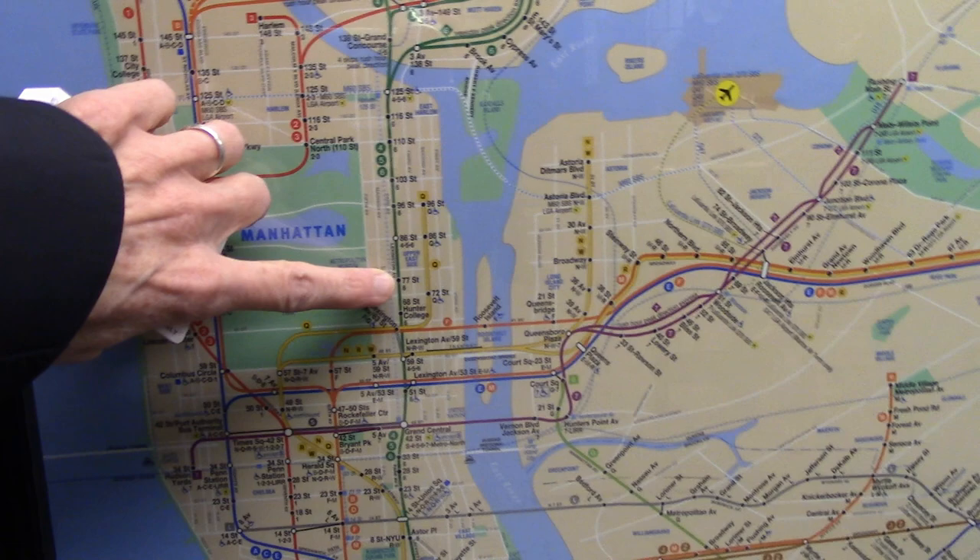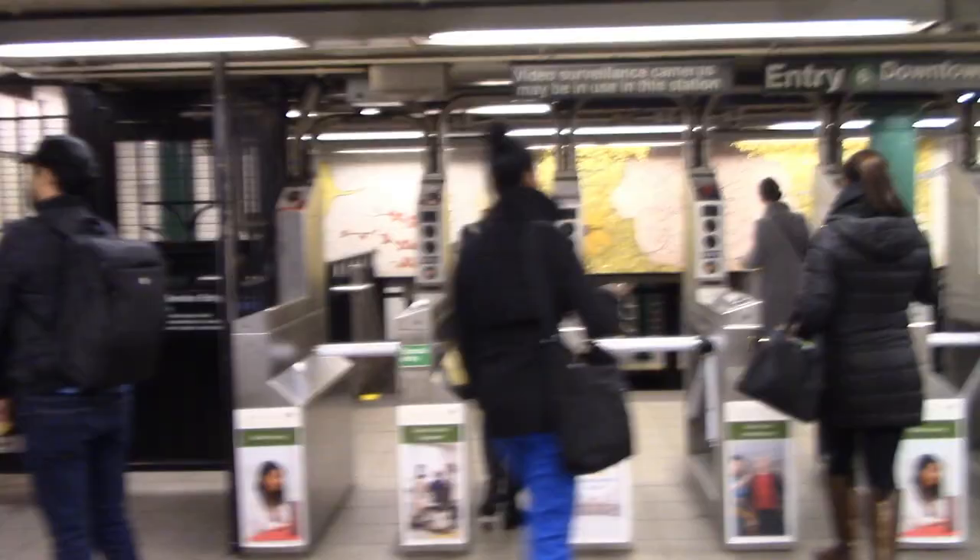Robert Kushner Subway Mosaics, presented by Carol Bowen. We're headed to the Upper East Side to 77th and Lexington Avenue Station to see the mosaics by Robert Kushner.